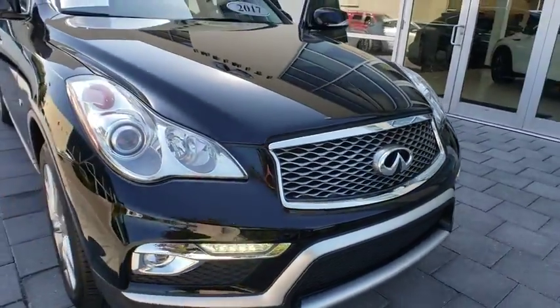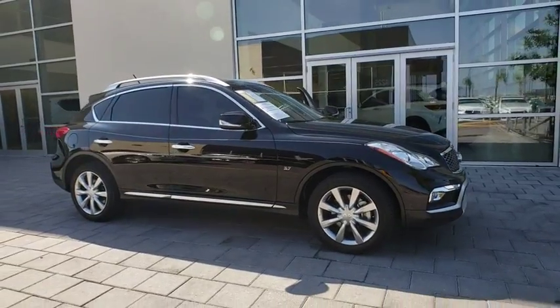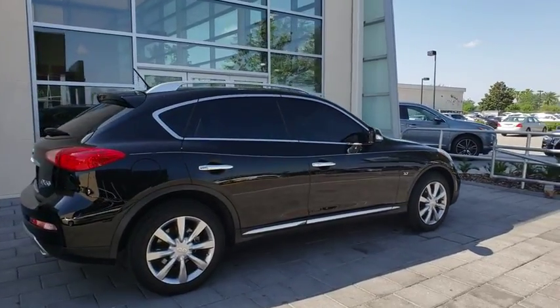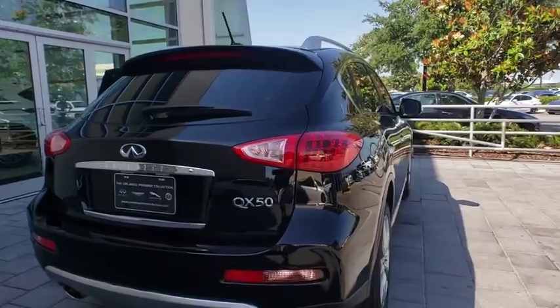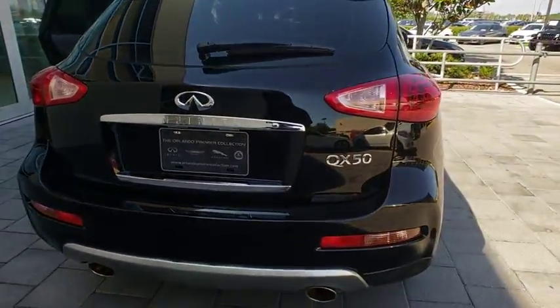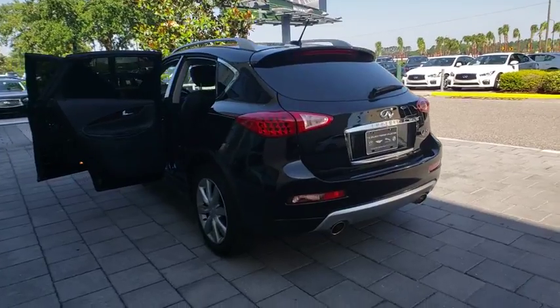The 2017 Infiniti QX50. The Infiniti QX50 is the perfect blend of luxury and power. You will be impressed with the QX50's agile sports sedan-like handling. It also comes with very responsive steering and strong brakes. The QX50 offers extremely high levels of safety and luxury, all with a sleek new design. This vehicle has less than 15,000 miles.